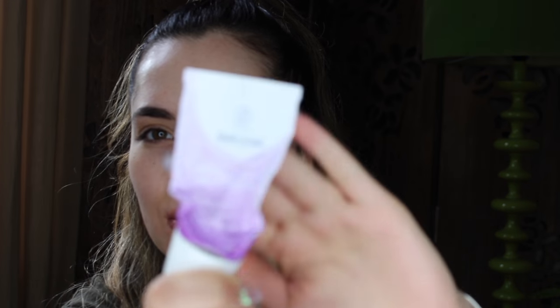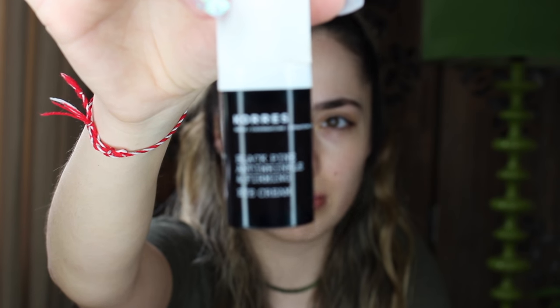So I already moisturized my face. I used the Wellador Iris Moisturizing Cream — look at how used up it is. I also use an eye cream, and this is the one I used: it's the Kors Black Pine Anti-Wrinkle Firming Eye Cream.